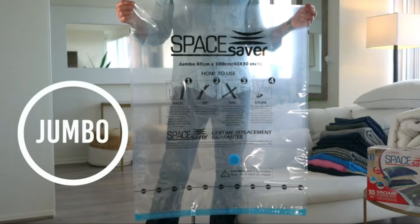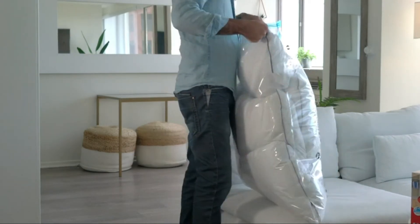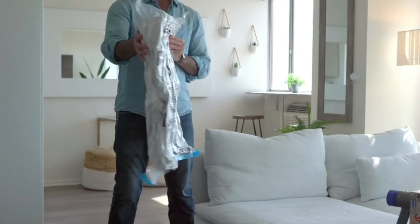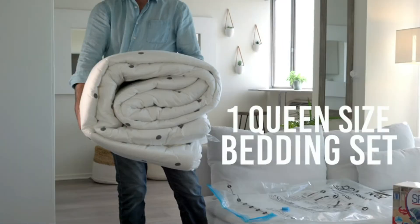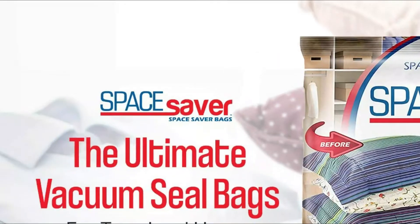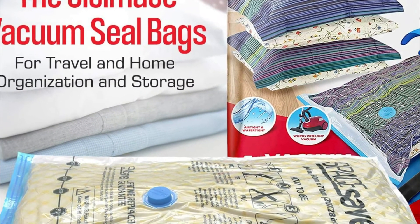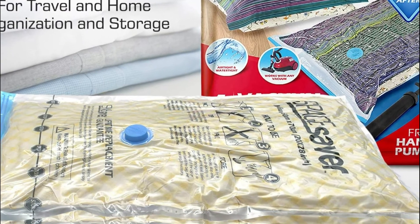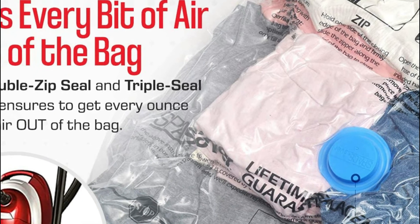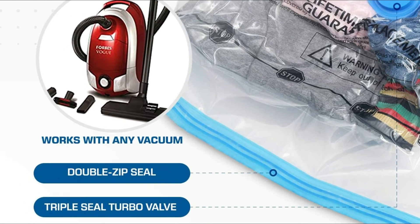These bags save space and are the ideal choice to add additional storage space to your closets, wardrobes, lofts, garages, basements, and even suitcases. If you're on the road and need the largest space possible so that you don't need to pack lots of luggage, these storage bags are the perfect solution. If you need to repack to return home, use the portable travel pump so that your luggage is airtight and ready to be vacuum-packed again. Storage bags made of Space Saver vacuums are tough, sturdy, puncture-proof, and reusable, keeping you safe for years to come.